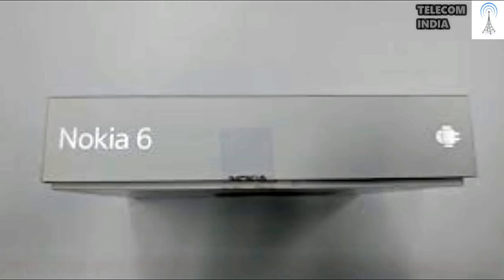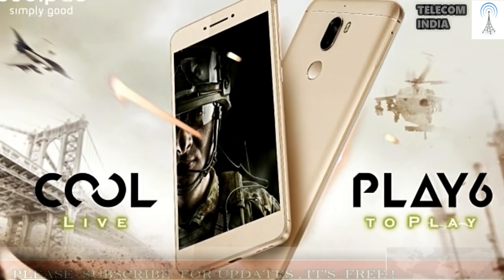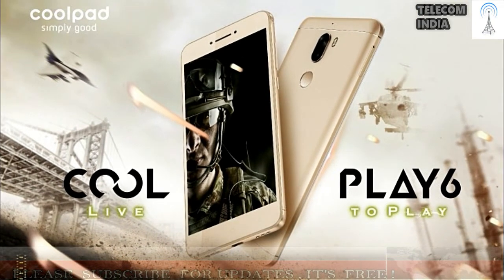Chinese smartphone brands are doing an exceptional job in India. Vendors such as Xiaomi, Lenovo, and Coolpad are having a dream run with their smartphones selling in millions. Coolpad is one among the successful Chinese brands in the past with its Note series of devices. Coolpad recently launched the CoolPlay 6, its first gaming smartphone in India, at rupees 14,999.